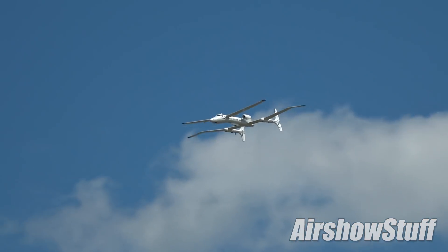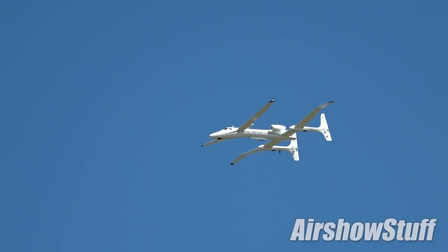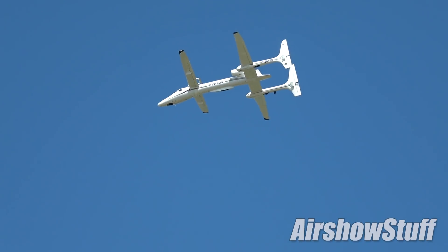The Proteus aircraft first flew in 1998. It was originally developed for a telecommunications mission where it would fly over Los Angeles and beam internet signals up and down. That business model didn't quite work out with the advent of fiber optics, so now we use it as a research aircraft. It carries all sorts of payloads and does all sorts of missions. It's been all over the world.